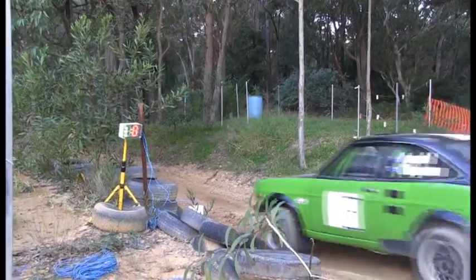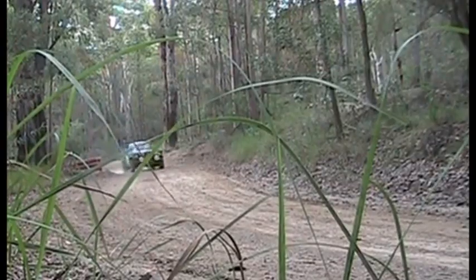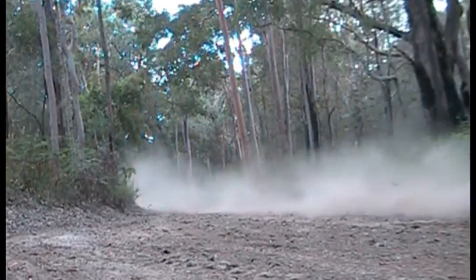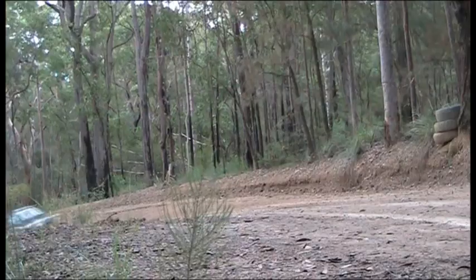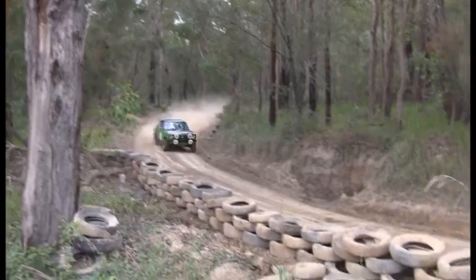Next up we've got the Datsun 1200 here of Craig. My goodness, a bit of sideways motoring there! Plenty of ground clearance on this little Datsun. All those revs certainly have the note — the unmistakable noise of the Datsun engine. You can't miss that noise, there's something about it.